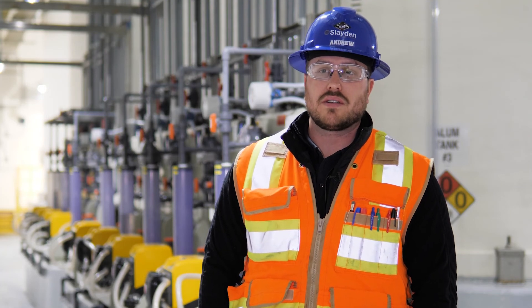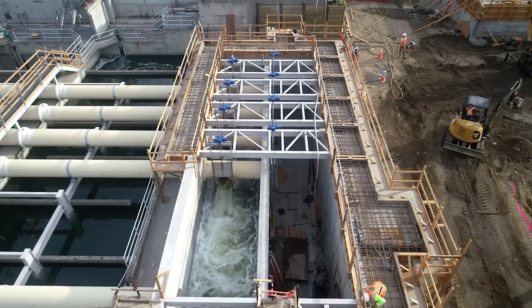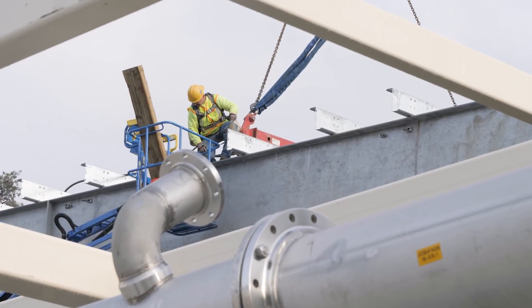Phase two is the installation of a whole new treatment facility. It's a membrane tertiary treatment facility, and we're about 50 percent complete with that right now.